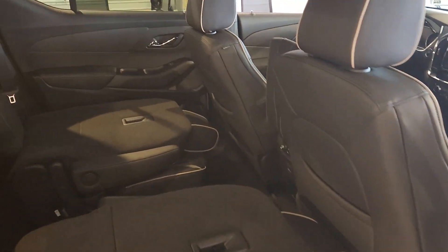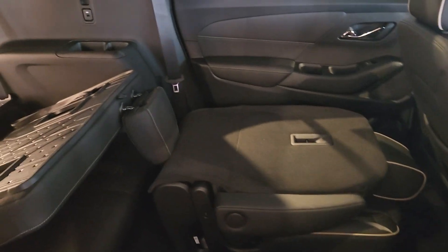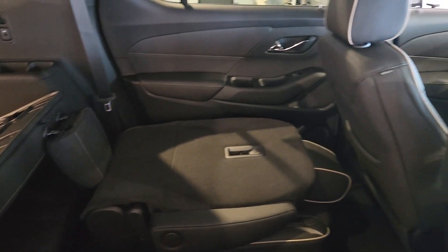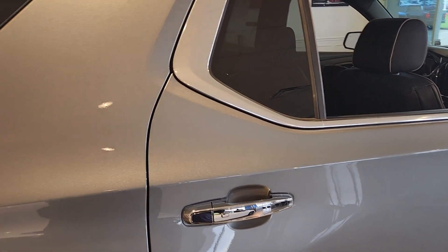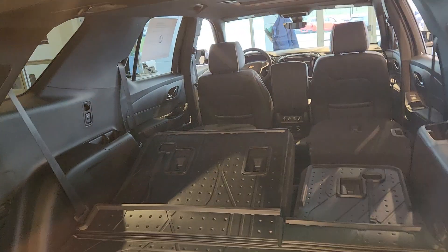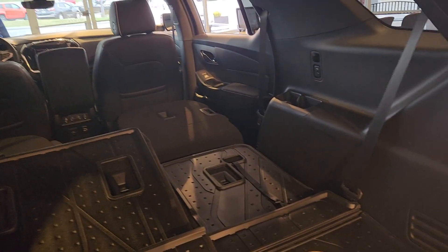Here's a quick look with things folded down. You're getting a ton of space with these vehicles whether you have everything down or just the second row folded with the third row still up. You've got four or five people depending on the layout, and you're still going to have a ton of space for storage and cargo.